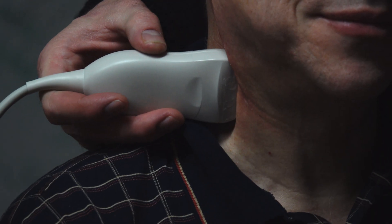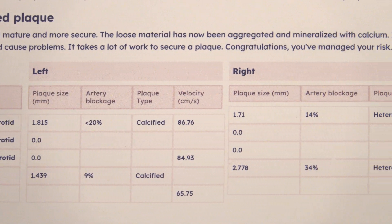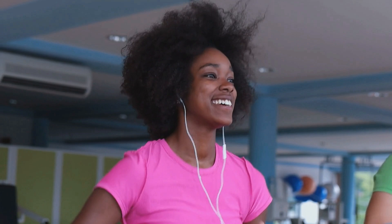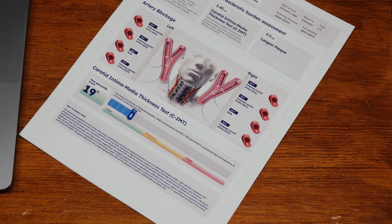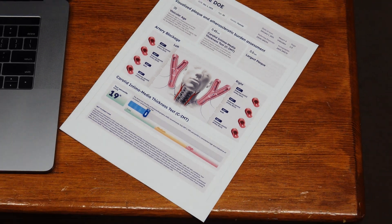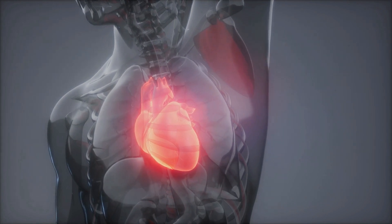With this simple, non-invasive, 10-minute procedure performed in your doctor's office, you'll take a critical step for your healthier future. Even if you have no apparent symptoms of heart disease, your Basel Labs CIMT screening report can give you and your doctor the tools you need to beat the odds and create a plan for a heart-healthy life.